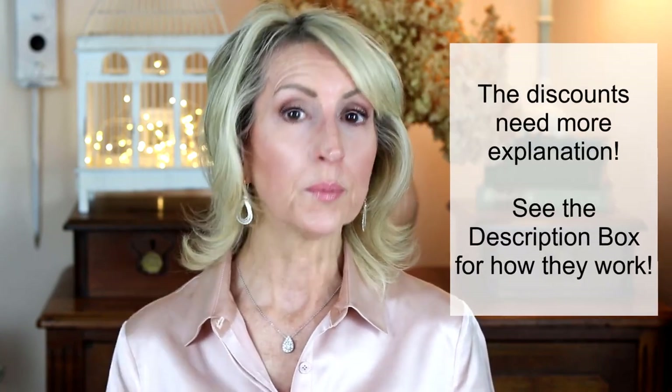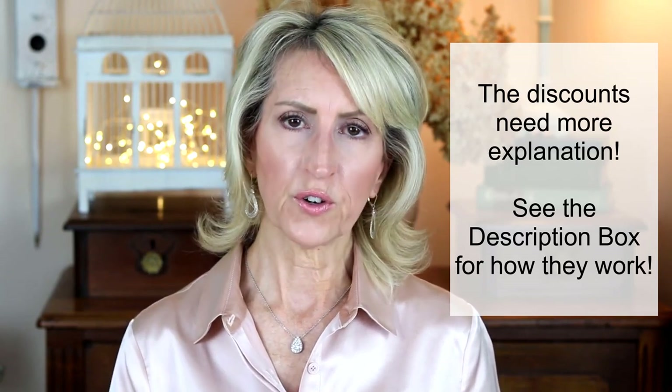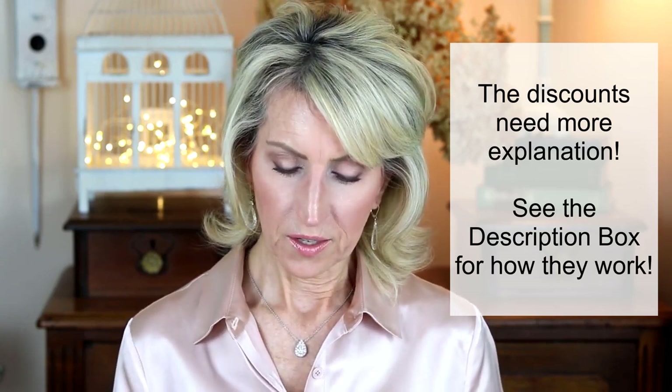The discount code is in the description box. If you buy one item you get 12% off, and if you buy two or more items you get 25% off — though I'm not entirely sure if it's 25% off the whole order or 25% off each additional item beyond the first. I emailed them for clarification but hadn't heard back by filming time, so I'll update the description box once I get clarity.